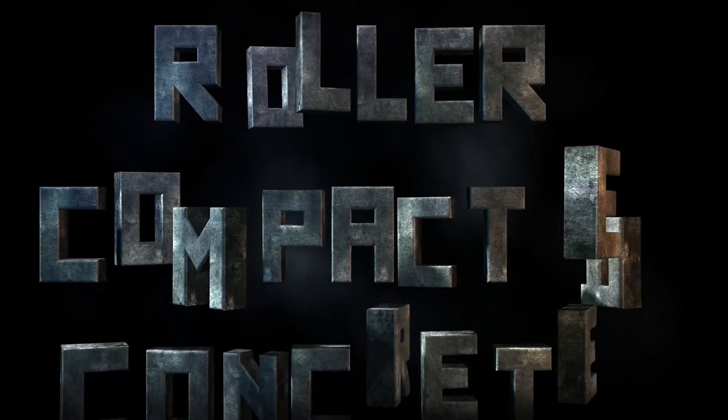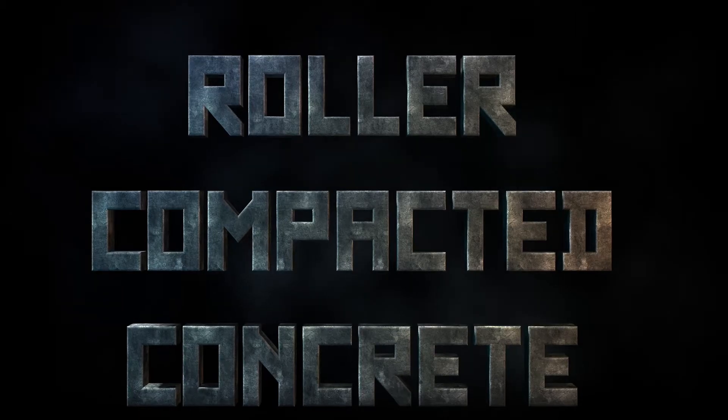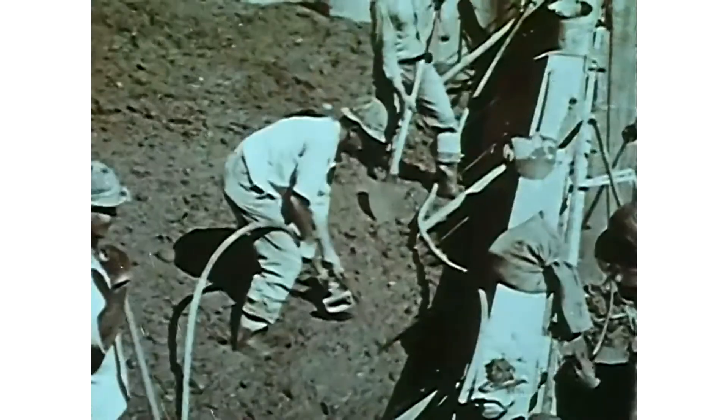Just want to know — are you down with RCC? You know me, I am. Roller-compacted concrete dams are one of the most cost-effective and fast-tracked ways... wait, back up. Roller-compacted concrete dams — is that not what you're talking about?